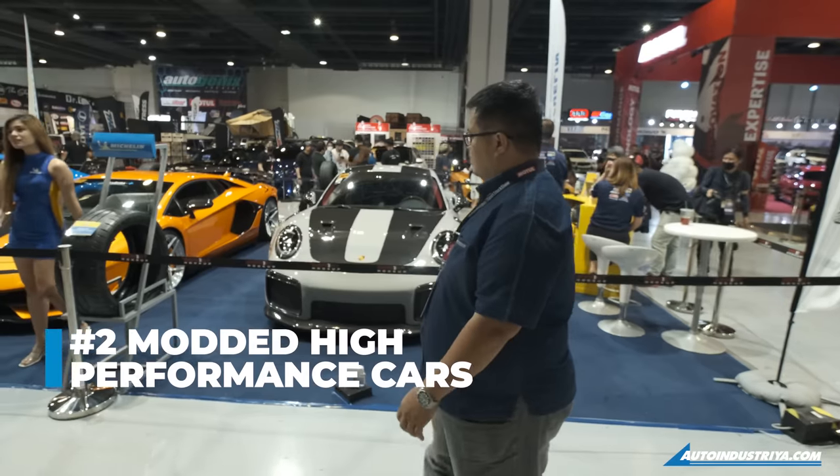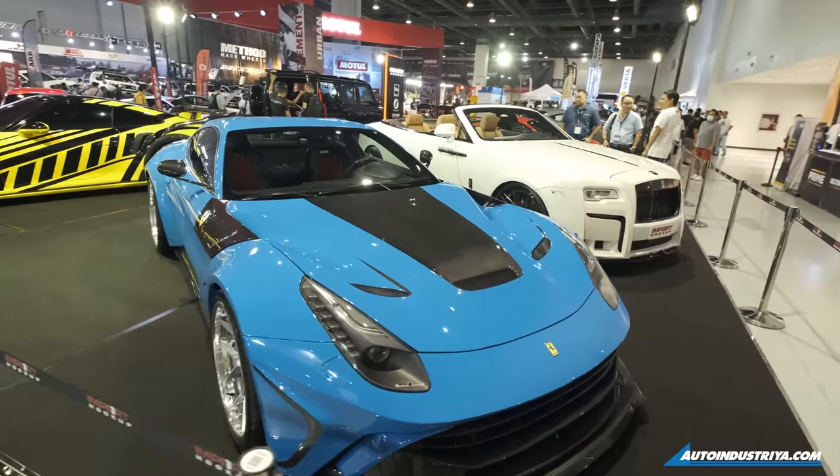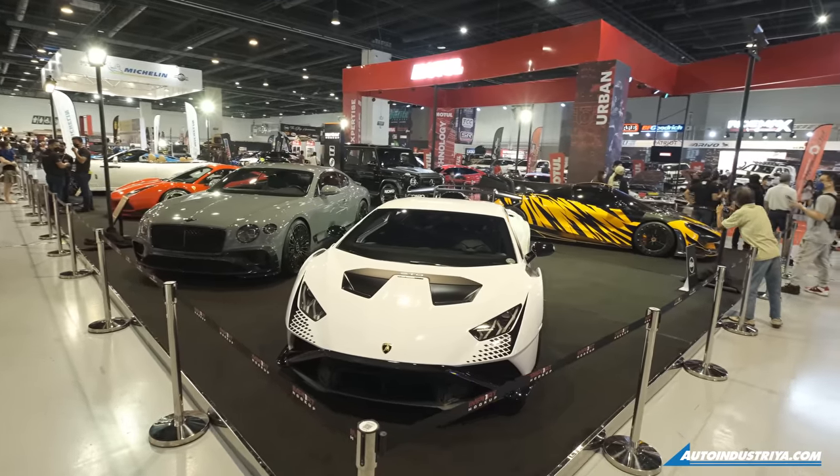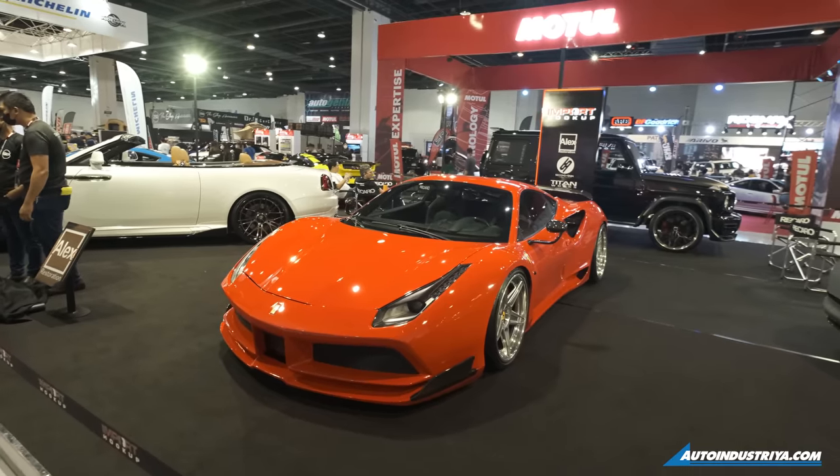Number two, you'll find a lot of modded high-performance cars inside. Whether you like BMWs, Ferraris, Porsches, even a McLaren — all of these cars have kits from mild all the way up to wild, and even custom one-off ones.